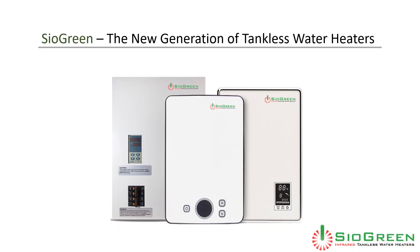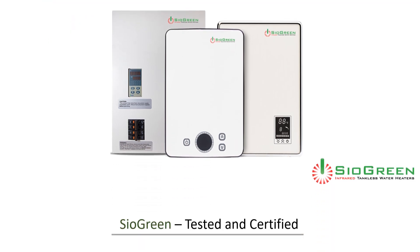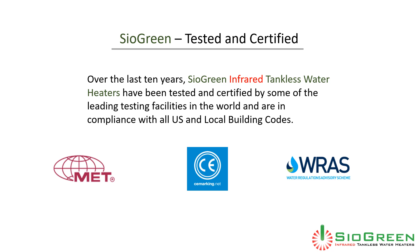This has been just a brief introduction to Cyagreen, the new generation of tankless water heaters. Over the last 10 years, Cyagreen infrared tankless water heaters have been tested and certified by some of the leading testing facilities in the world and are in compliance with all U.S. and local building codes.